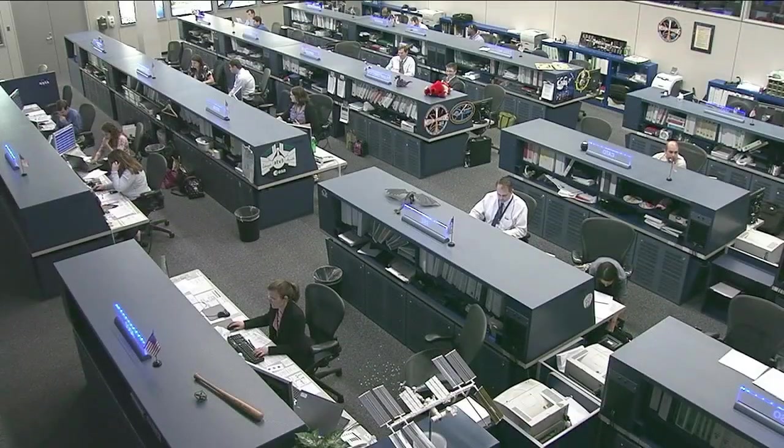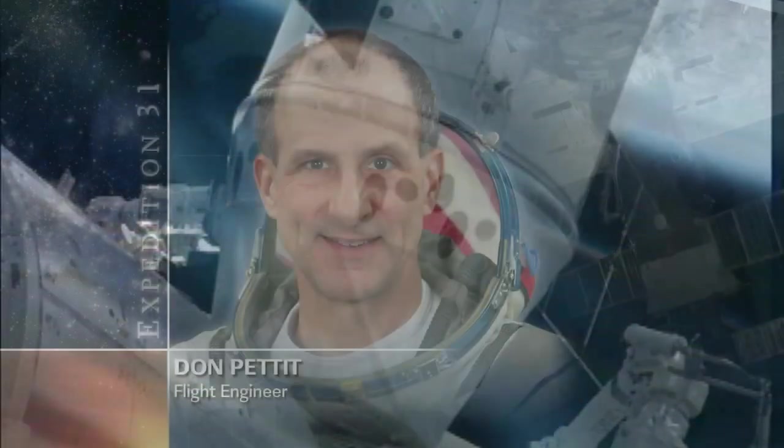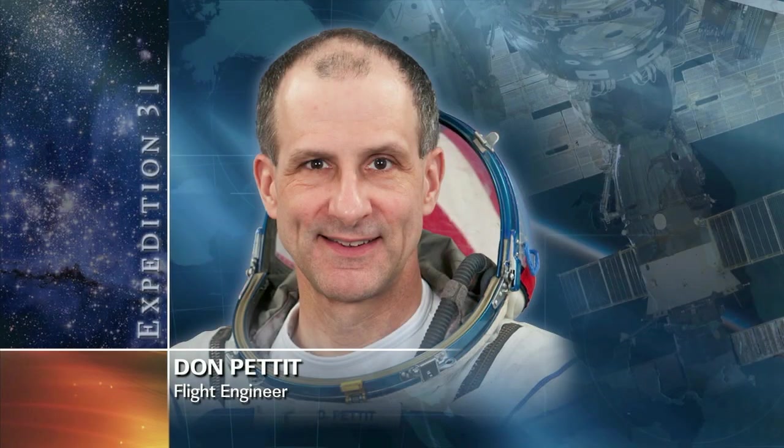Following the momentous event, NASA Administrator Charles Bolden made a call up to the station crew with words of congratulations. "I just want to take a moment to congratulate all of you on a superb effort today. You made history today and have firmly locked the future direction of the American space program in place." "Charlie, thanks for those words. We're smiling ear to ear and we're really grateful to be given the opportunity to be part of this day."